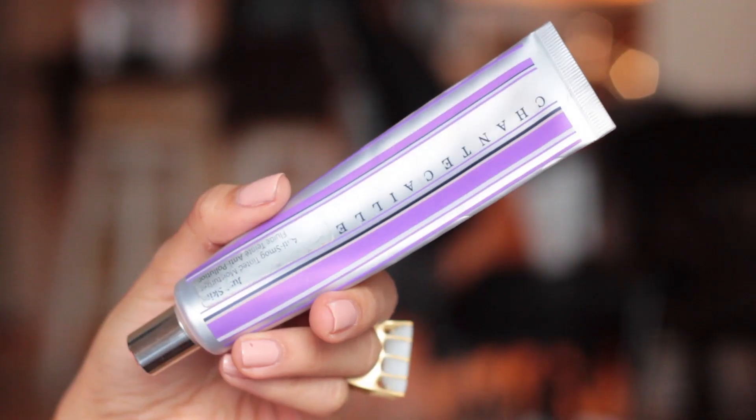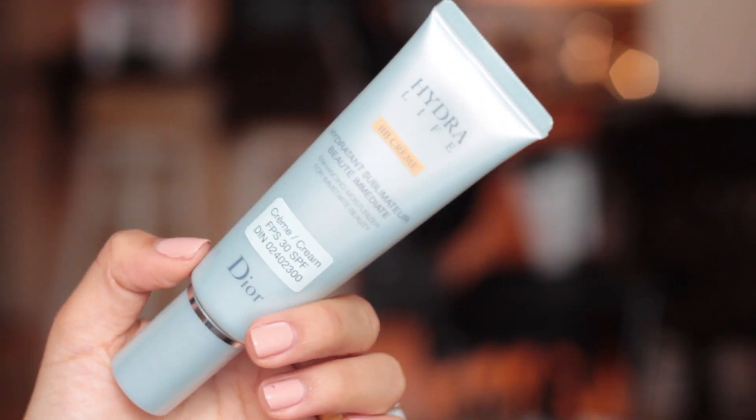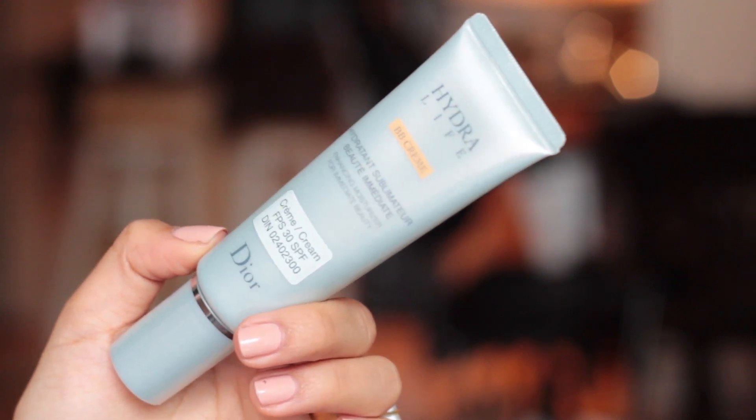By the way, I am wearing the Dior Addict Fluid Stick in Vertigo on my lips right now. For the face, I have two things here: this is the Chantecaille Just Skin, which I'm almost out of. And then this is the Dior Hydra Life BB Cream in number 2, Golden Peach — it's new for me since I just recently bought it. I've been using it for the last couple of days and I really, really love it — pretty much on par with Chantecaille at this point.